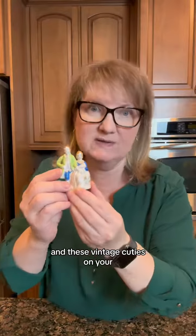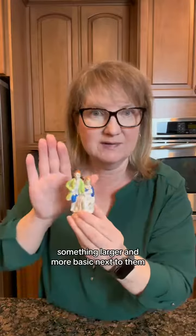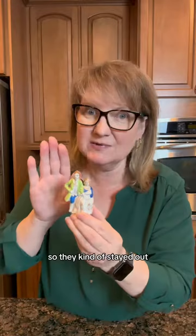And these vintage cuties on your bookshelf, a shelf on the wall, or on your vanity. Something larger and more basic next to them so they kind of stand out.